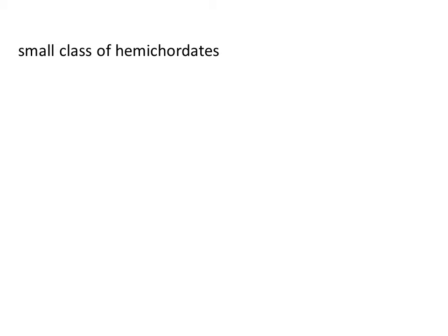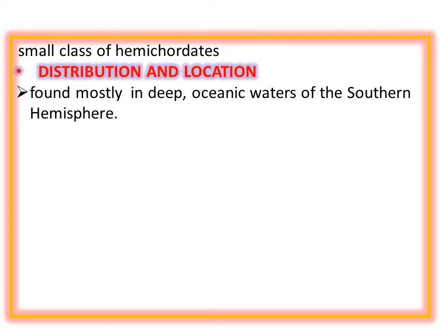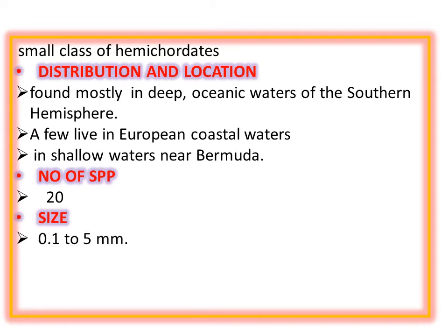It is a very small class of hemichordate. Let's talk about some introductory information about this class, starting with distribution and location. It is distributed everywhere in the world in deep oceans and seas, especially in the southern hemisphere. You can also find them in European coastal waters, especially across the Bermuda region. Only 20 species are present in this phylum.